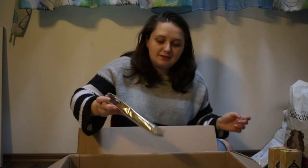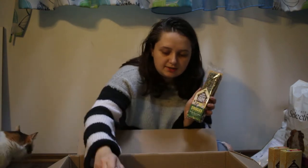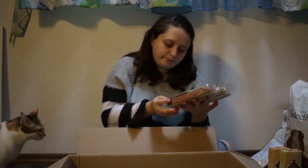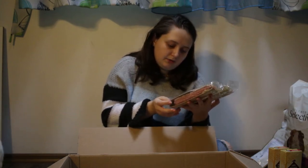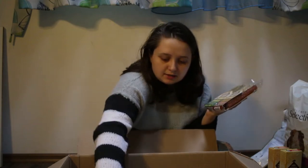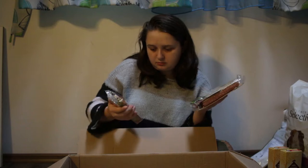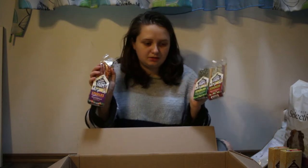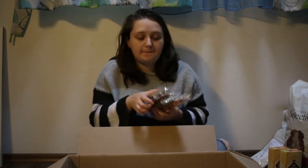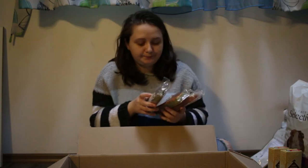And now for the guinea pigs, I bought some of these sticks for them. They are made with plants mostly, so I'm hoping they will like them. I don't usually give them this, so they will get it in a teeny tiny amount just as a treat from time to time. These are also from Tiny Friends Farm.